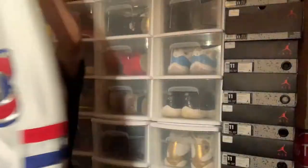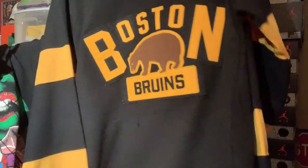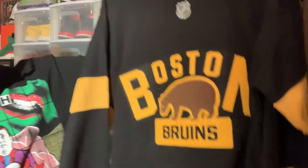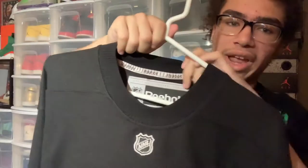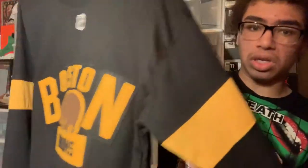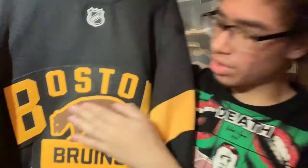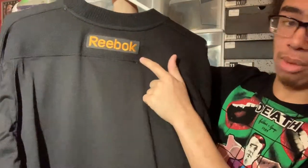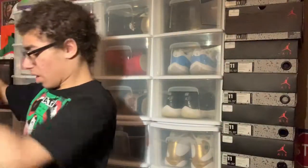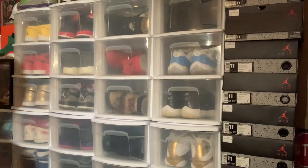Right here we have my Boston Bruins 2016 outdoor game jersey. This one is really more like an actual sweater — really soft but light at the same time. I love the bear because it's like actual fur texture — very rough but a really nice touch. This really does look like a sweater and not so much a jersey. It is a Reebok — my only Reebok jersey. Really really nice.